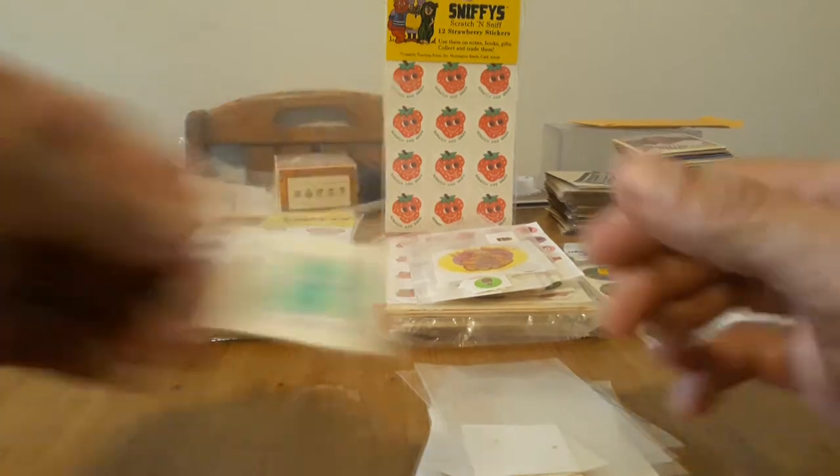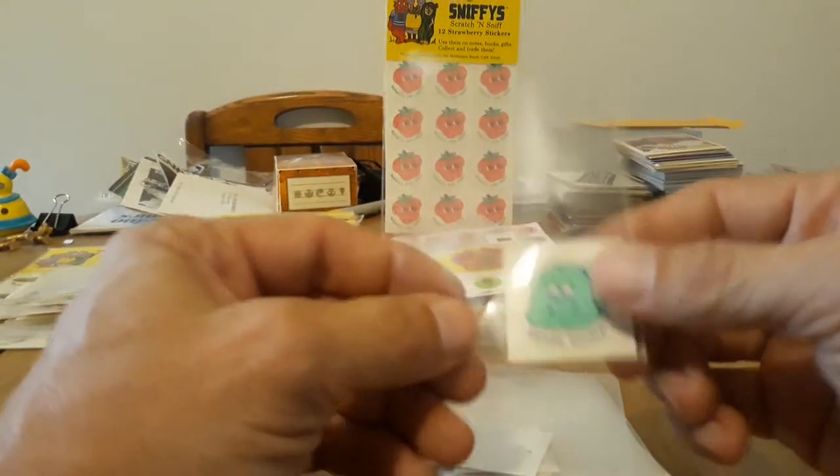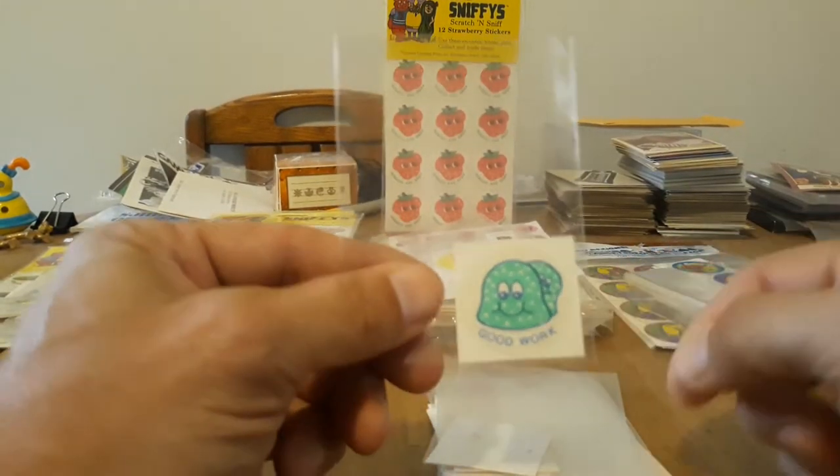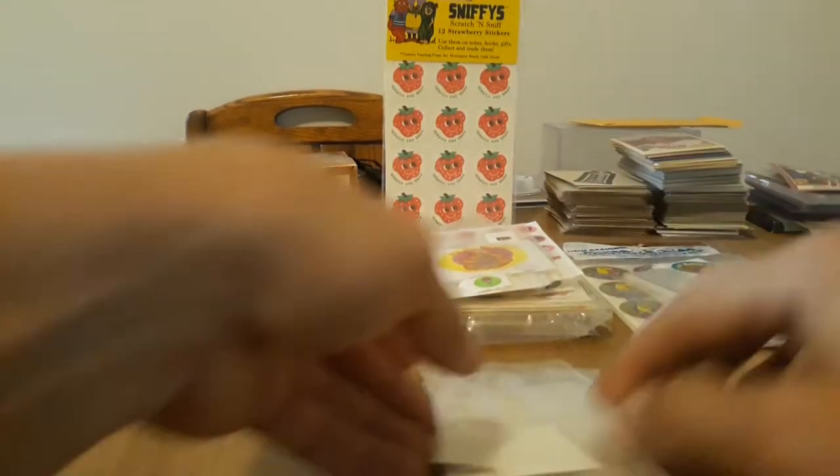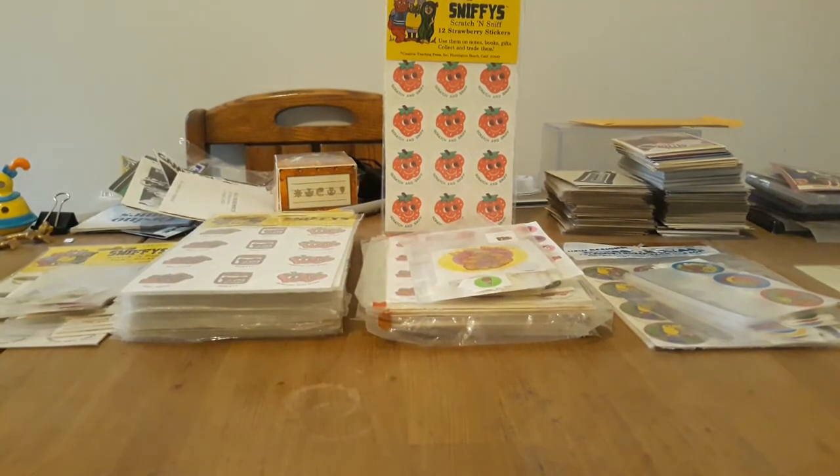There was no Scratch and Sniff variant of those last six until they did the '81 series. And last but not least for the 1977 Reward Label series, we got Spearmint, which says 'Good Work.' So that was the very first ones.